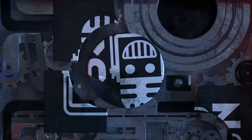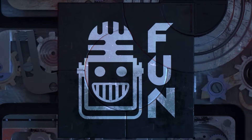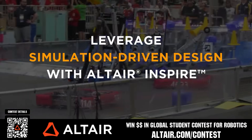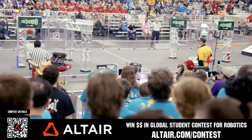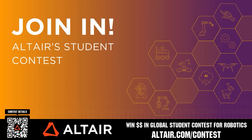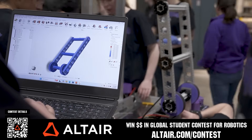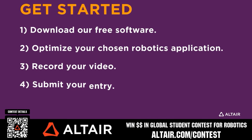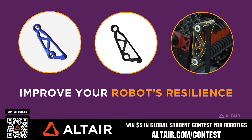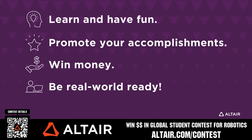This video is brought to you by viewers like you and also in partnership with the following. First teams benefit when they optimize their robots utilizing Altair tools. If you're utilizing Altair, submit a video showing your optimization skills and potentially win up to $5,000 for your team or $2,000 for yourself each quarter from now until June 30th, 2025. Download Altair tools for free and view contest details when you scan the QR code or go to altair.com/contest.